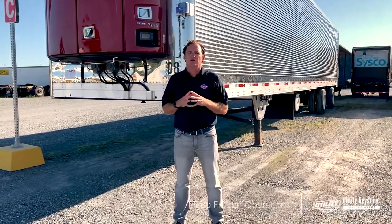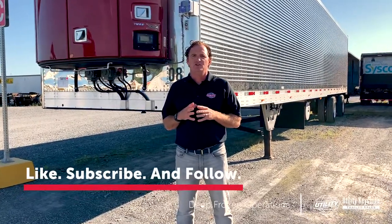If you'd like more information, please give us a call or click the link below. And if you found this video helpful, be sure to like, subscribe, and follow us for more educational content from Utility Keystone Trailer Sales. I'm Bill Ziemer, and we'll see you in our next video.